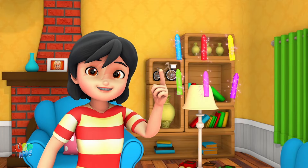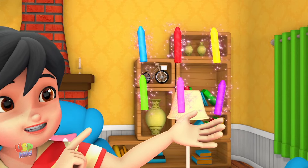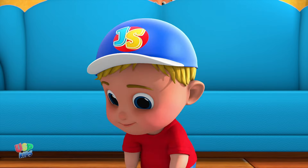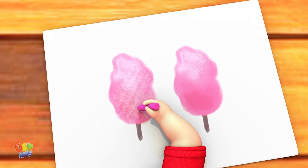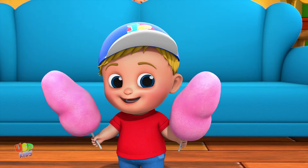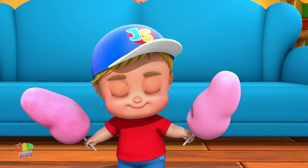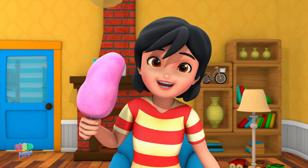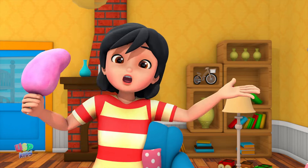Come, let us pick a color. Look, we've got the color pink. Put the crayon to paper and paint some cotton candy. It looks so pretty, don't you think? Don't you love the color pink? It's just one of the colors in our crayon's box.